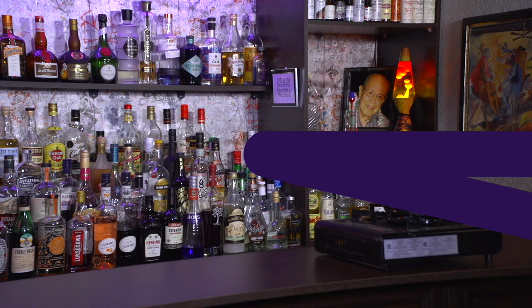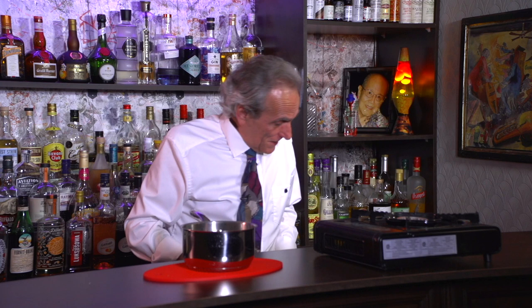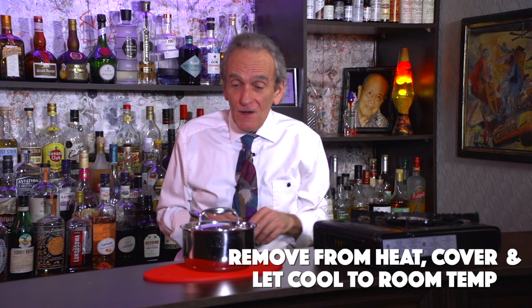Well, it's been 15 minutes now. I can smell the figs, I can smell the vanilla. There goes our flame — perfect timing. Let's turn our stove off, take this off, put a lid on, and let it cool to room temperature.